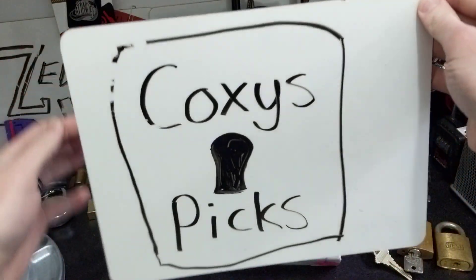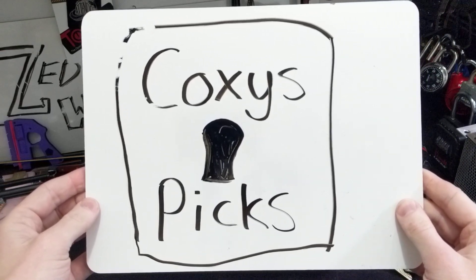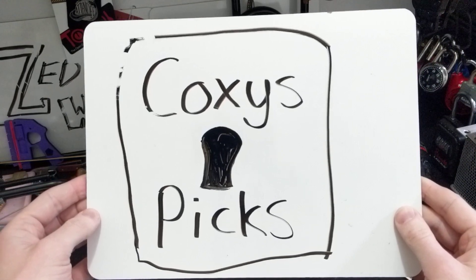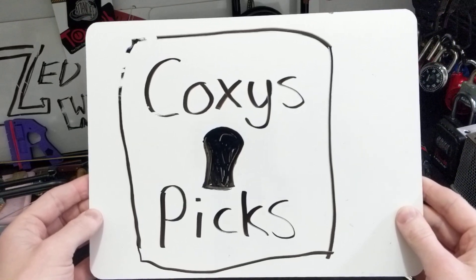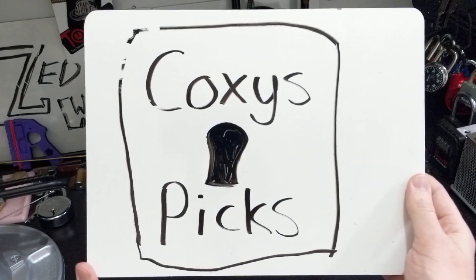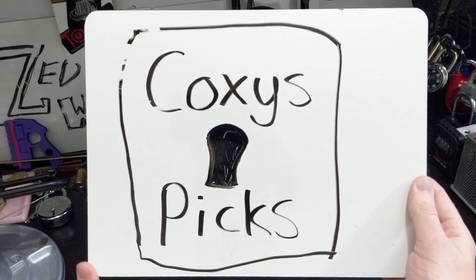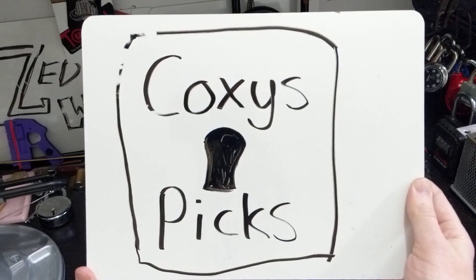I wanted to announce Coxie's Picks. A lot of their videos don't have any voiceover or anything like that — they're all very direct to the point. But their videos show a wide range of competency and cover a lot of different locks, some quick picks, some exploits and bypasses and things like that. In their later videos, they started doing a text-to-speech voiceover, which I enjoy the cadence of.